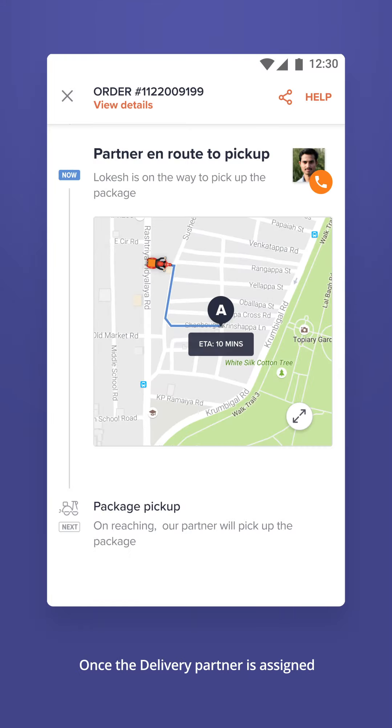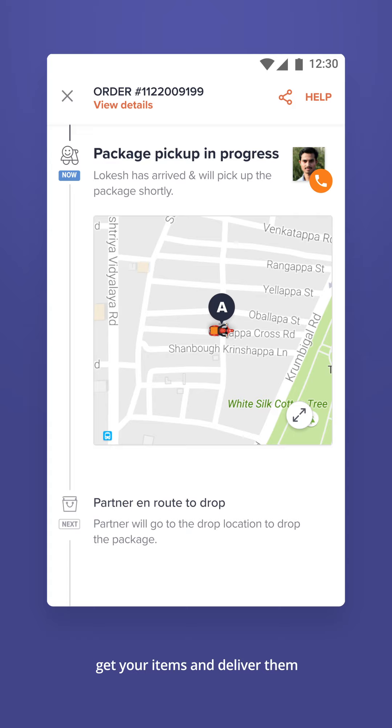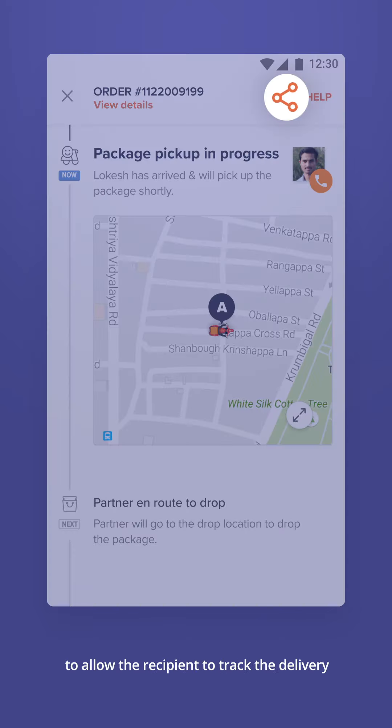Once the delivery partner is assigned, he will go to the pickup location, get your items, and deliver them. You can share a link to allow the recipient to track the delivery.